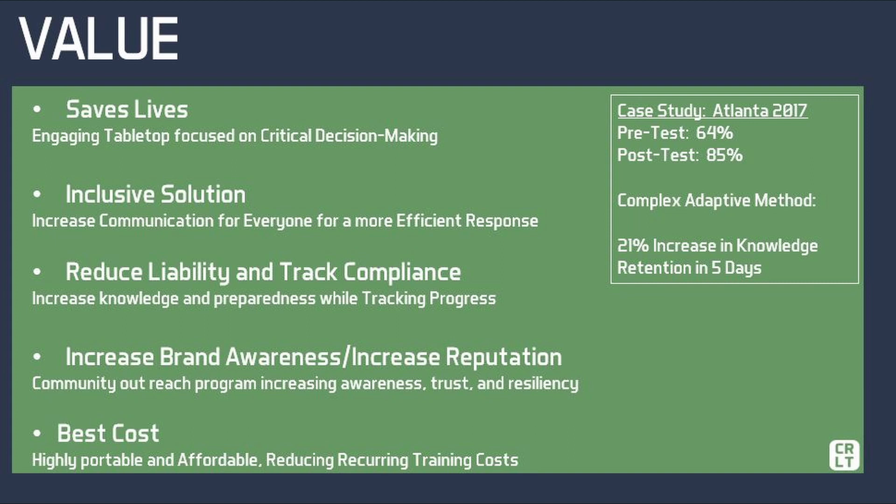Reduce liability and track compliance. Our simulation will also help with increasing leadership knowledge and training oriented on national level policies and standards like the incident command system, assisting with leadership professional development. Increase your brand awareness and reputation. As a part of a community outreach program, the incident simulation also allows subordinates to increase security awareness throughout the community, garnering even more trust and increasing the organization's reputation while also ensuring a more resilient community.